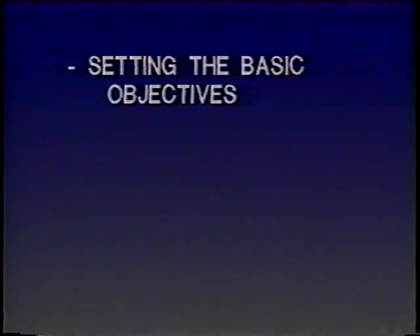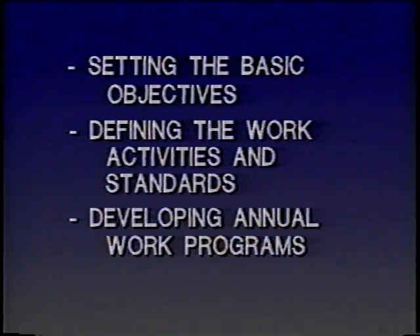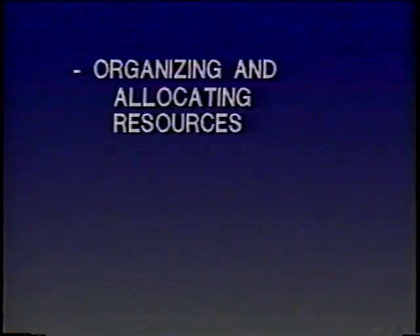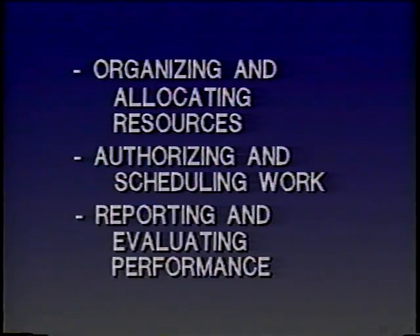The MMS consists of six different elements: setting the basic objectives, defining work activities and standards, developing annual work programs, organizing and allocating resources, authorizing and scheduling work, and reporting and evaluating performance.